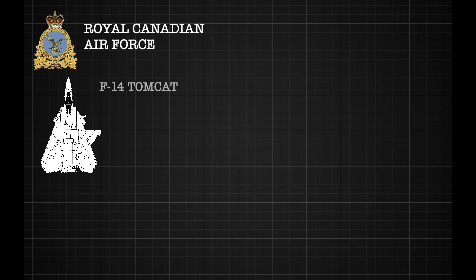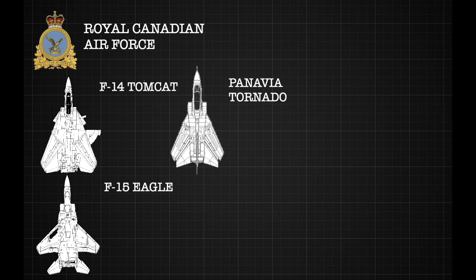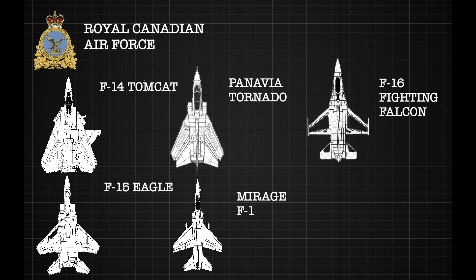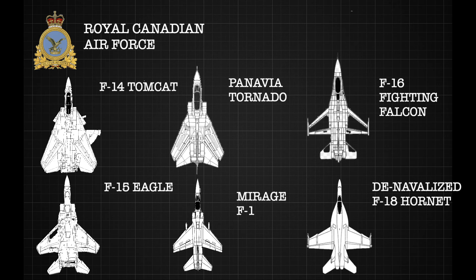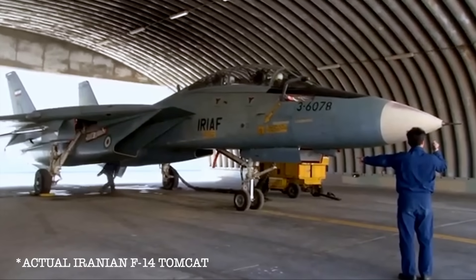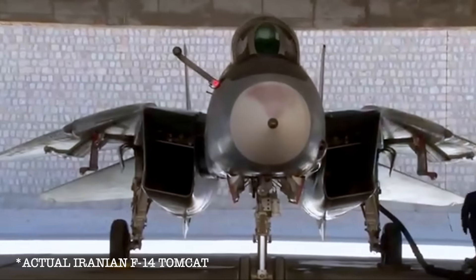The candidates included the F-14 Tomcat, the F-15 Eagle, the Panavia Tornado, the Mirage F-1, the F-16 Fighting Falcon, and a denavalized version of the F/A-18 Hornet proposed by Northrop. They were spoiled for choice. But at one point Canada was this close to buying the F-14 Tomcat, and it had everything to do with Iran.